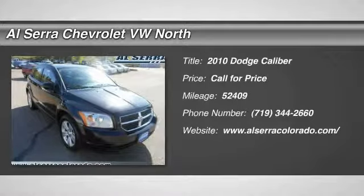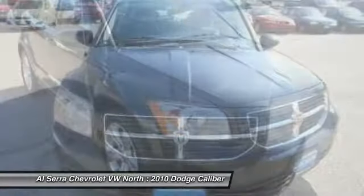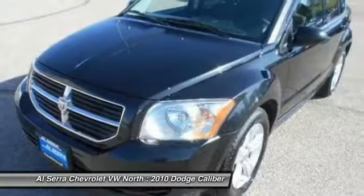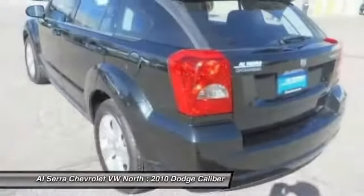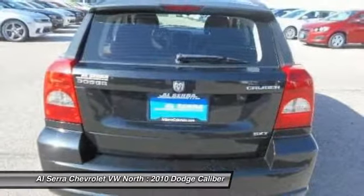The 2010 Dodge Caliber. The Dodge Caliber is unique inside and out. Its sassy, smart exterior styling combines with numerous clever interior features, such as a flip-out iPod holder and a chilled glove box compartment. You'll love the smoothness of the transmission and the quietness of the cabin.